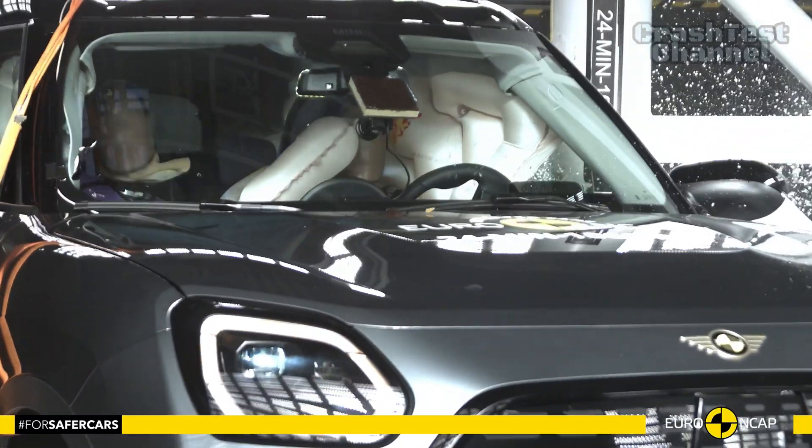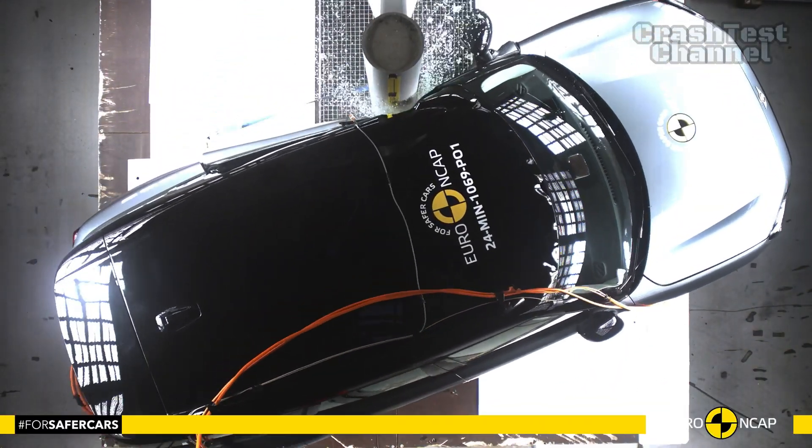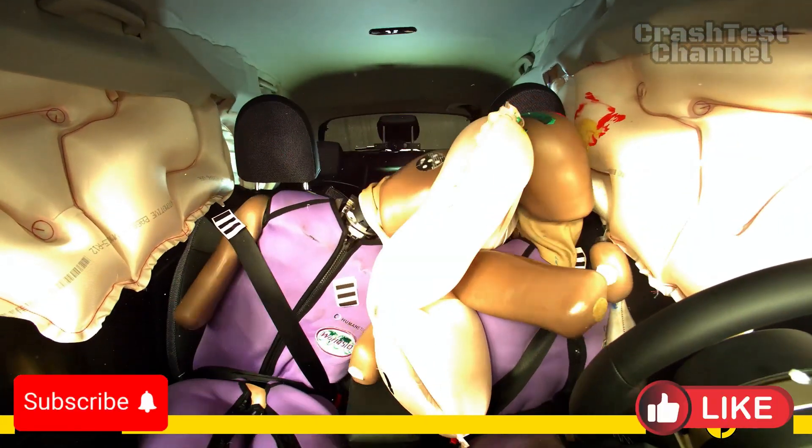The airbag system showed strong results for both driver and passenger safety, while whiplash protection was rated highly for both the front and rear seats.